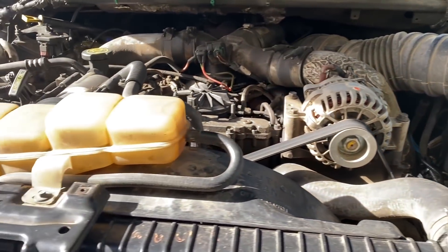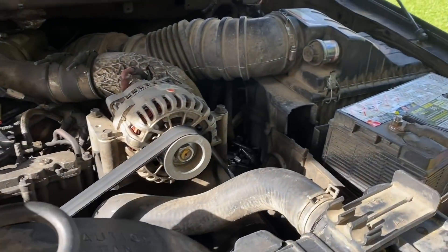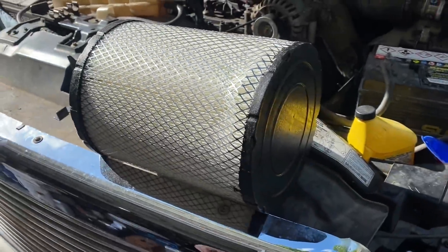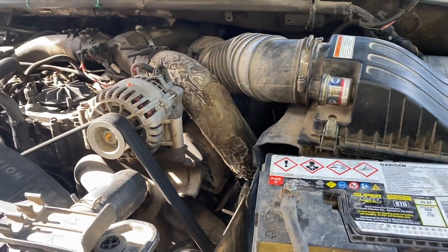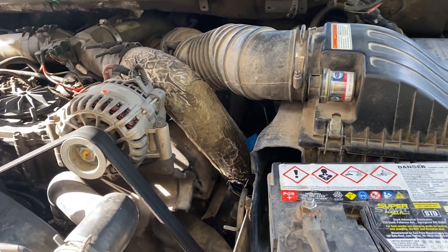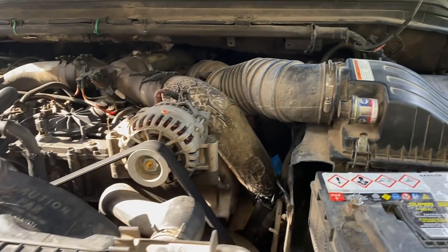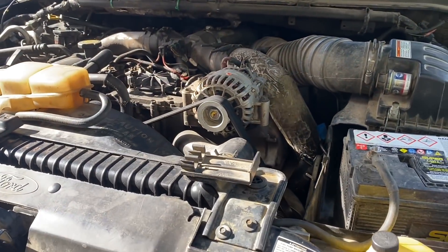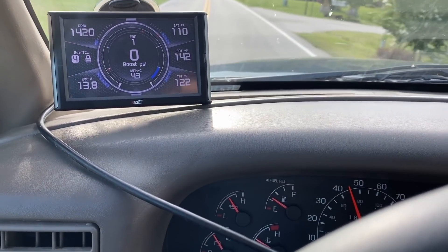What we're going to be testing today is how much boost increase we can get, if any, from going from the factory airbox with a factory-style filter to this big conical filter. That thing is massive — I had one on my Excursion and it worked really good, but I never compared it. I didn't have a way to read the boost to see if it showed on the boost gauge. We're also going to check back pressure. Let's go make a test run down the road — we'll be on the 75 horsepower tune, maybe 50 or 60 miles per hour, then floor it and see what we get.